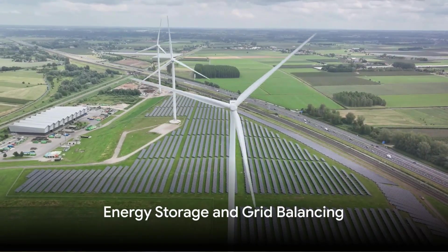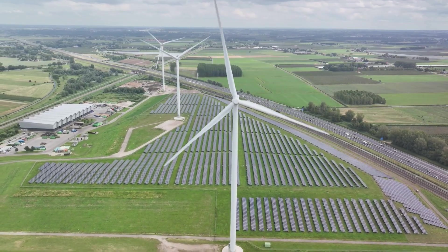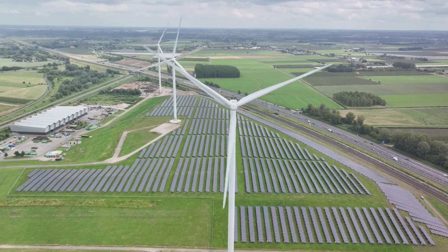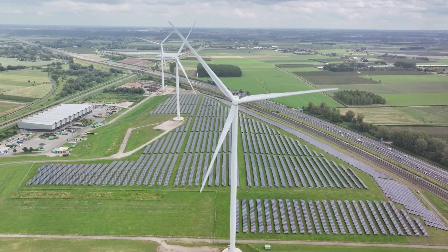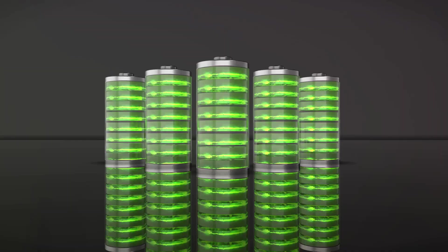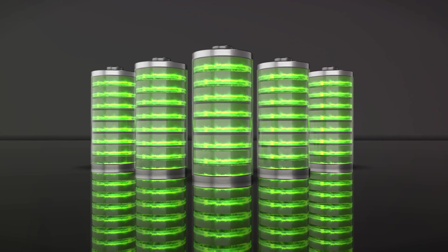Green hydrogen holds immense potential in the realm of energy storage and grid balancing. This is because green hydrogen can efficiently store surplus renewable energy and then reconvert it when demand surges. This unique trait makes it a trustworthy and scalable solution for energy storage and grid balancing.